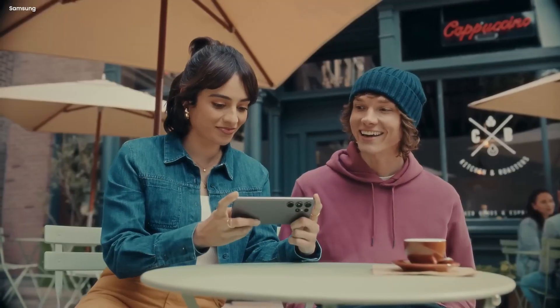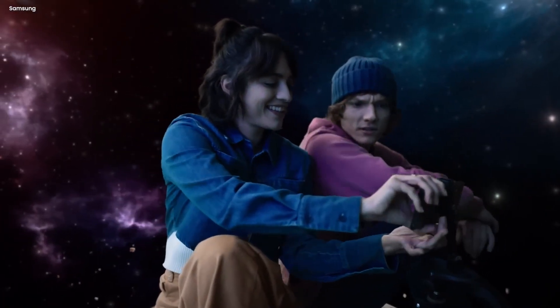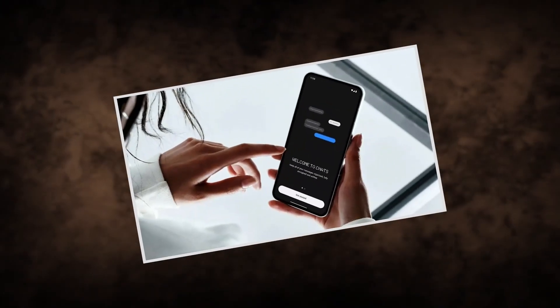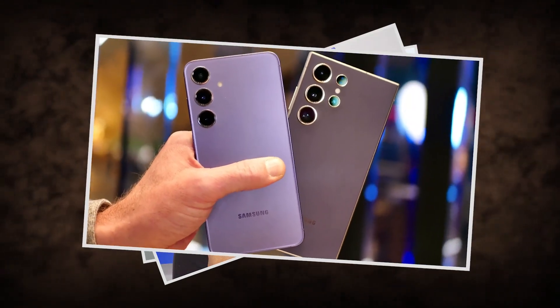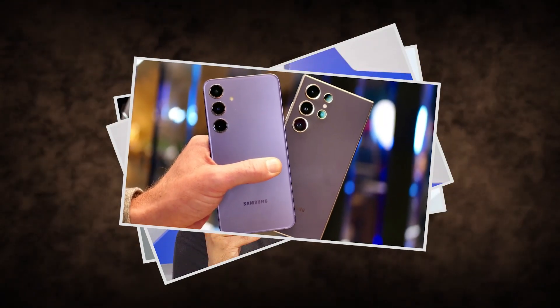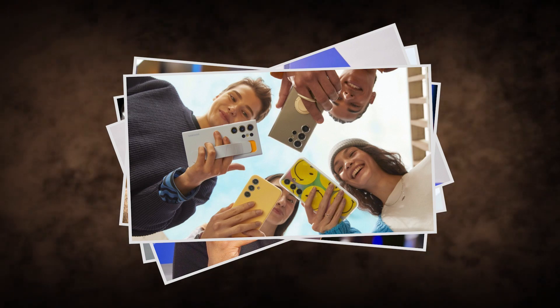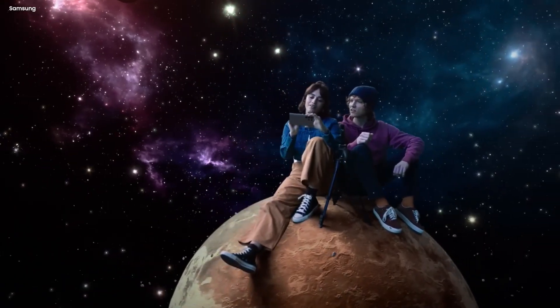They also discussed on-device privacy, where you can choose whether to use the cloud to process your data or process it on your device. With the Galaxy S24 series, making decisions about your data is in your hands — giving you total transparency and full control. Under Advanced Intelligence Settings, you can decide whether you want to allow online processing and full functionality of AI.